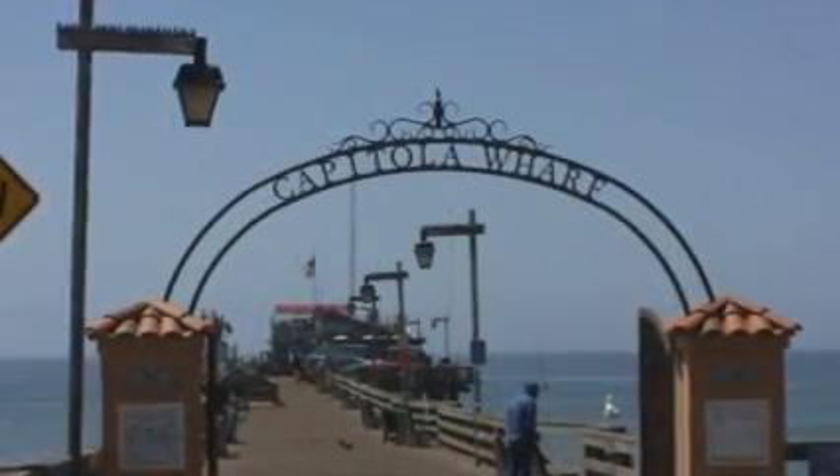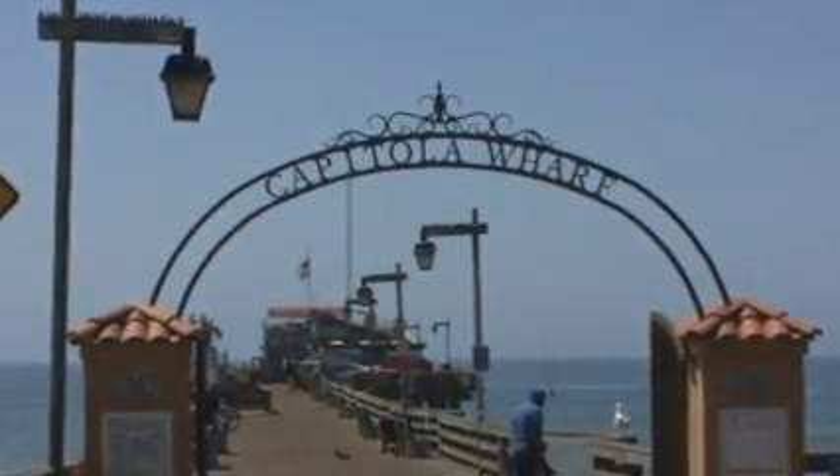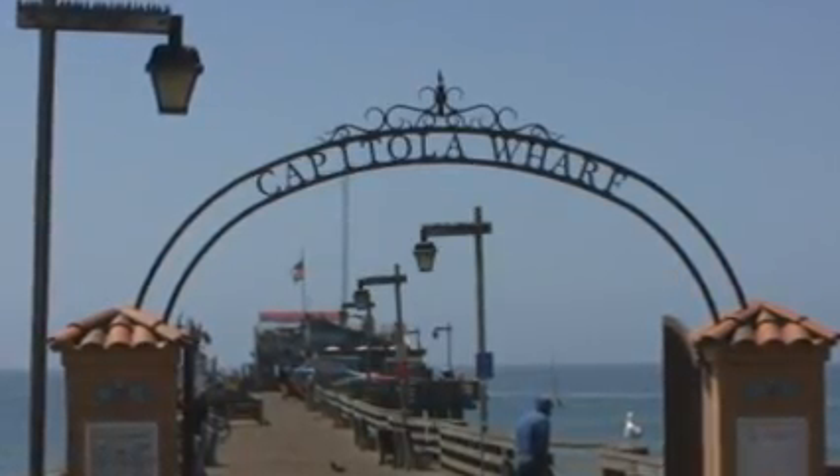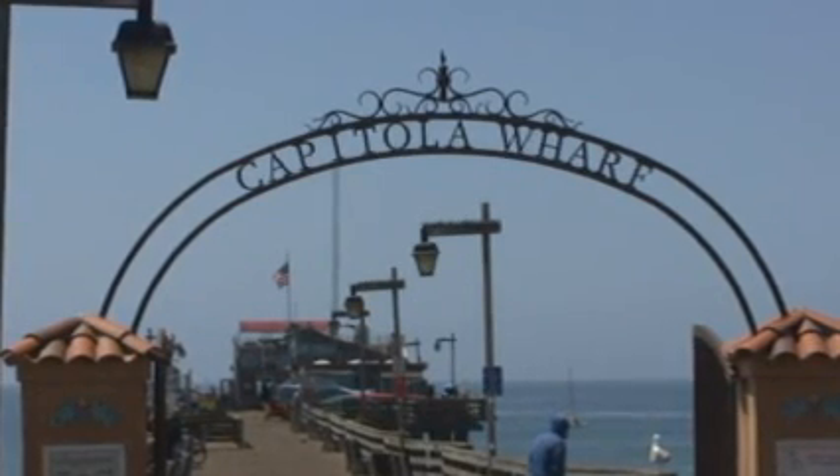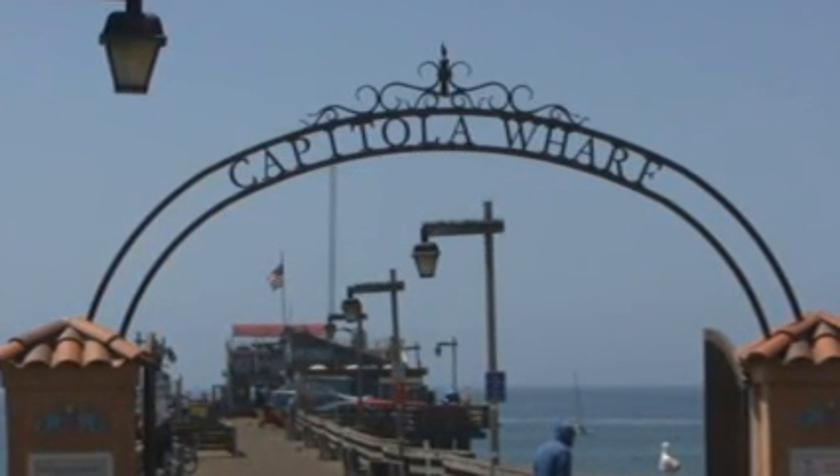It was Dennis Norton who sent me down to the Capitola wharf to have a look at their gateway. This one was paid for by three or four families from Capitola who sponsored the whole thing. I think this is what we could use in our situation — something that's metal, lightweight, and goes overhead. That way we can keep the pedestrian area open, and that would serve both a donor opportunity and the pedestrians.